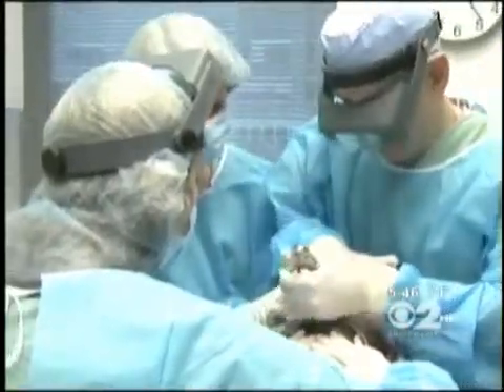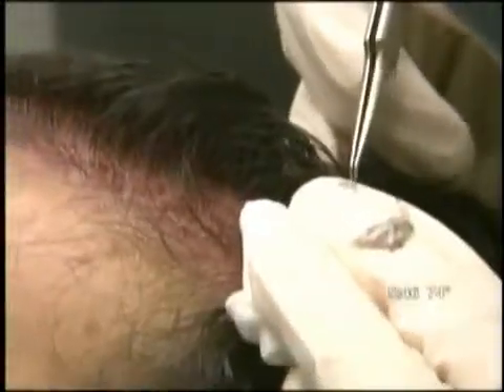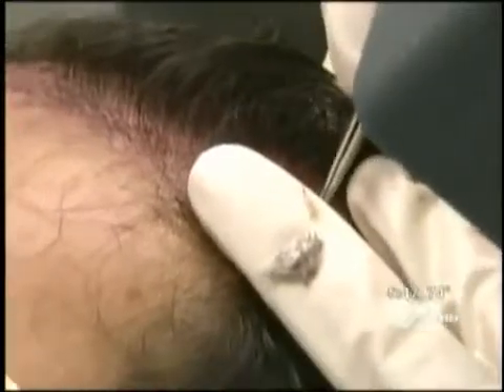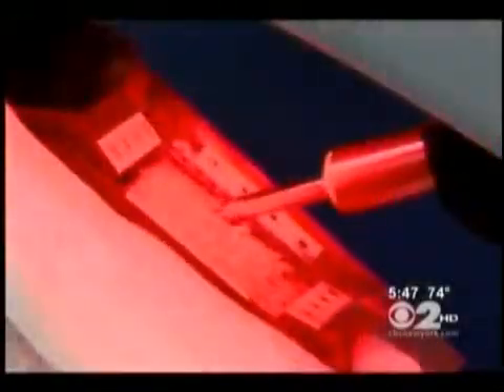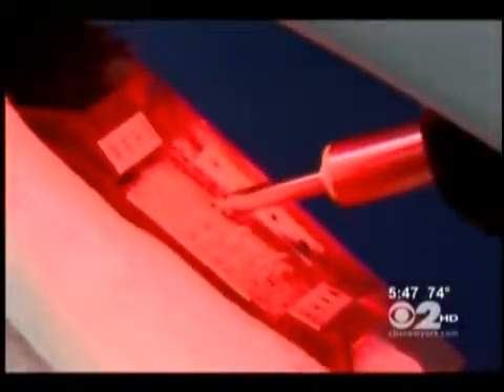The solution is to randomly extract individual follicular units — small groups of one to four hairs. The procedure is very labor intensive; you have to do thousands of these in a single session. Enter the ARTIS robot — a sophisticated hair mapping and extraction system. Once the donor area is identified, the robot maps all the follicles and then randomly extracts them with a series of punches.